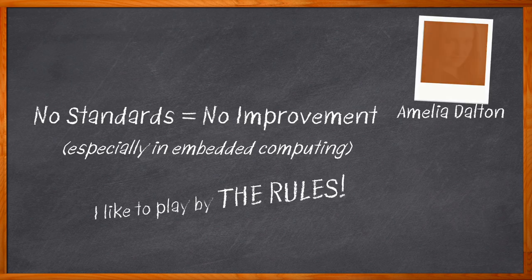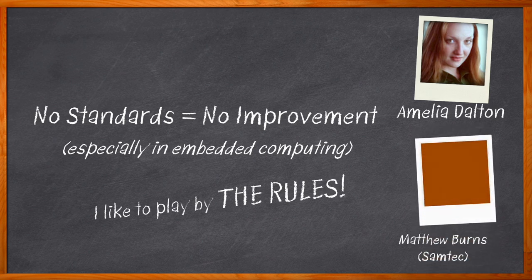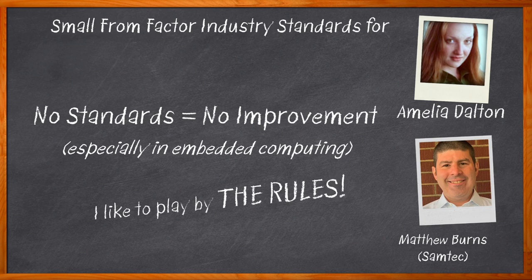I'm Amelia Dalton, host of Chalk Talk. Trends in today's embedded computing designs, including smart sensors, autonomous vehicles, and edge computing, are making embedded computing industry standards more important than ever before. In this episode of Chalk Talk, Matthew Burns from Samtec joins me to discuss how standards organizations like PC-104, PicMig, and Vita are encouraging innovation in today's embedded designs.